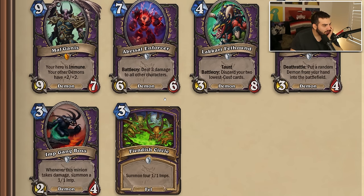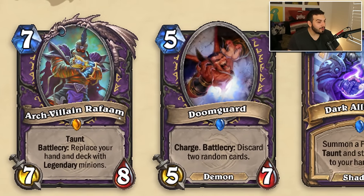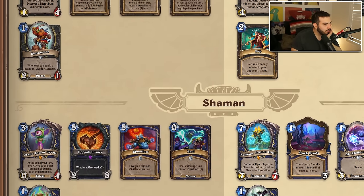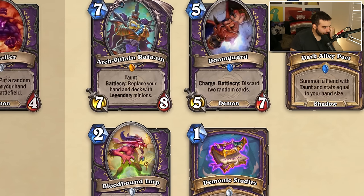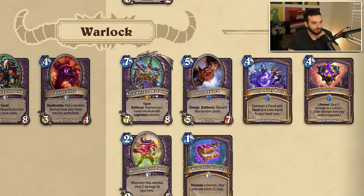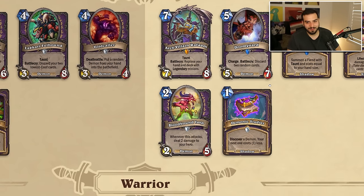Warlock is losing Malganis, Abyssal Enforcer, Lakkari Foulhound, Void Collar, Impgang Boss, and Finja Circle. The ones that actually saw play for the most part were maybe Void Collar and Finja Circle — the rest were pretty bad. We're getting Archvile and Ravenform — and Doomguard, my beloved! Oh how I missed you so much. Zero mana Soulfire please — it's the 10th year anniversary, please! Dark Alley Pact, the spell... As a Warlock player: I really like Ravenform — one of my favorite Warlock cards, it just allows aggro decks to be absolutely crazy. Spellstone is really good. Doomguard is one of the most fun cards if there's a way to cheat it out.